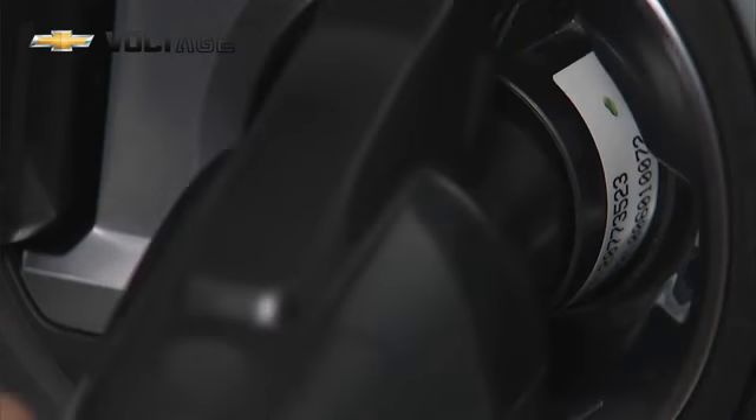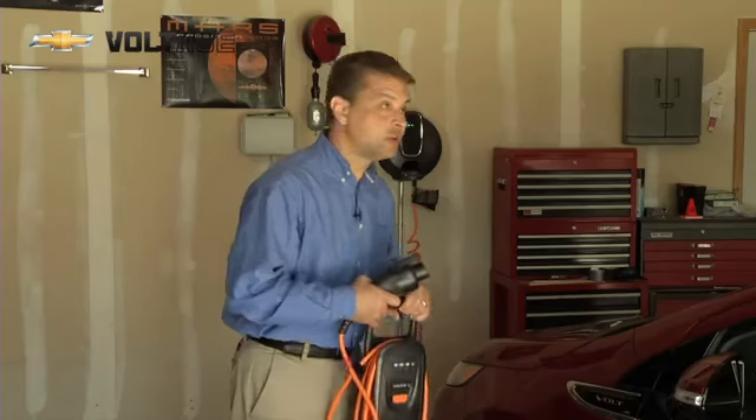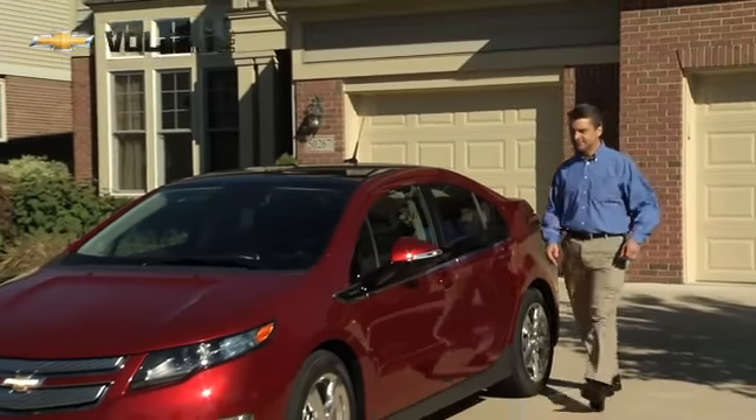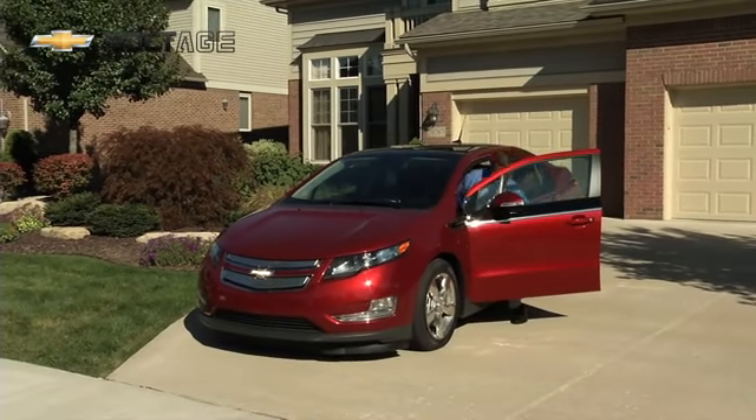The Chevrolet Volt can be recharged at 120 volts in about 10 hours, or at 240 volts in about 4 hours. To charge the Chevrolet Volt will cost you only about $1.50 per day.